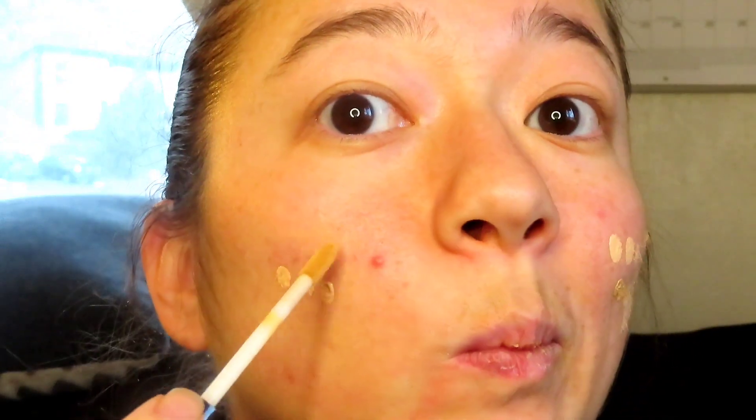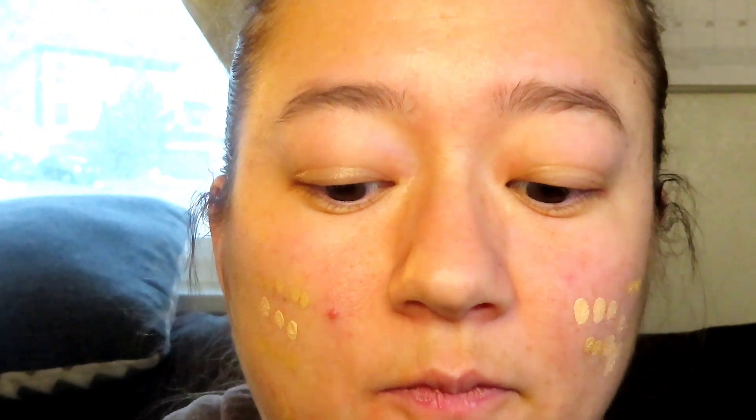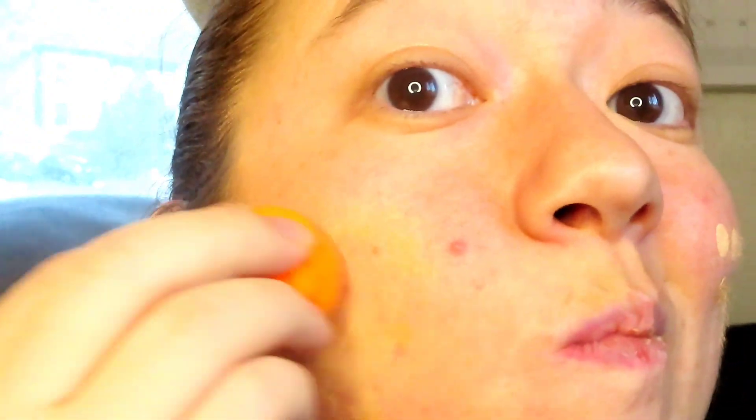By the way, I'm mostly using this to cover up imperfections and blemishes. I actually like that my cheeks are naturally a little bit pink, blush, and rosy.